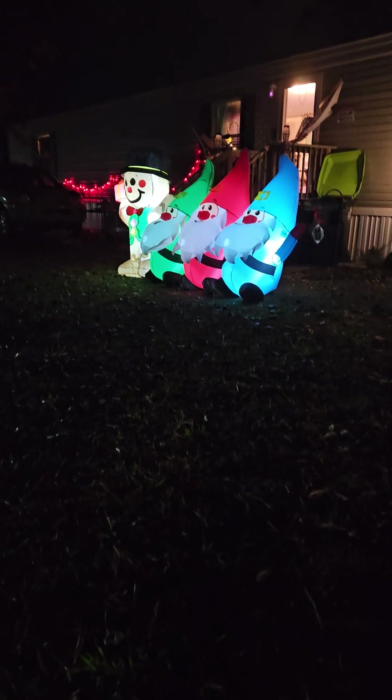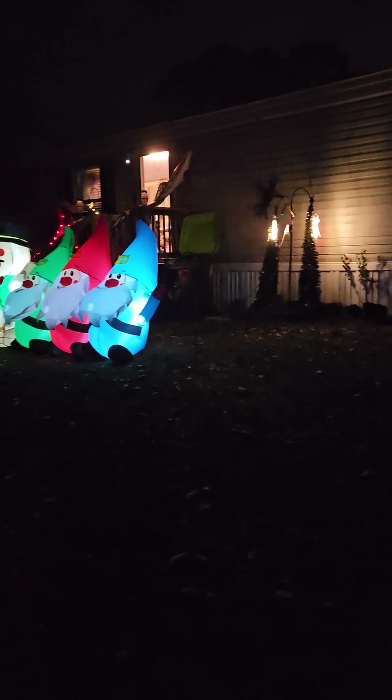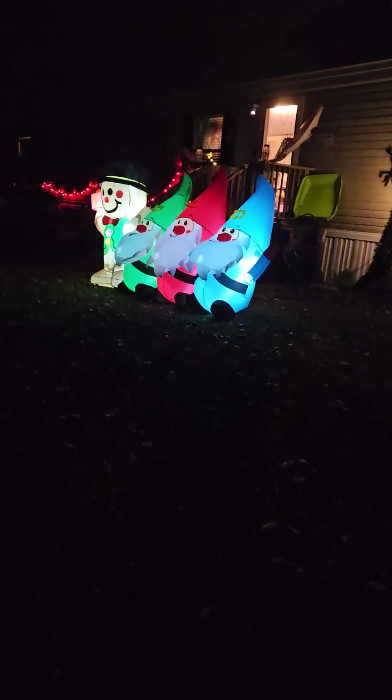We do have a few more lights that we're going to put out, so I thought I'd show you what we had so far. You guys have a wonderful evening — do something nice for somebody else and definitely do something nice for yourself. We really love and appreciate all of you, so thank you for watching and we will talk to you later. Bye!